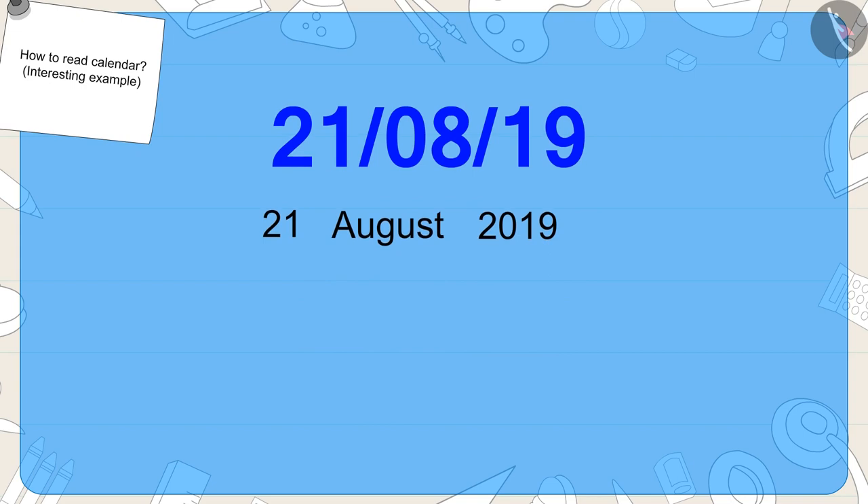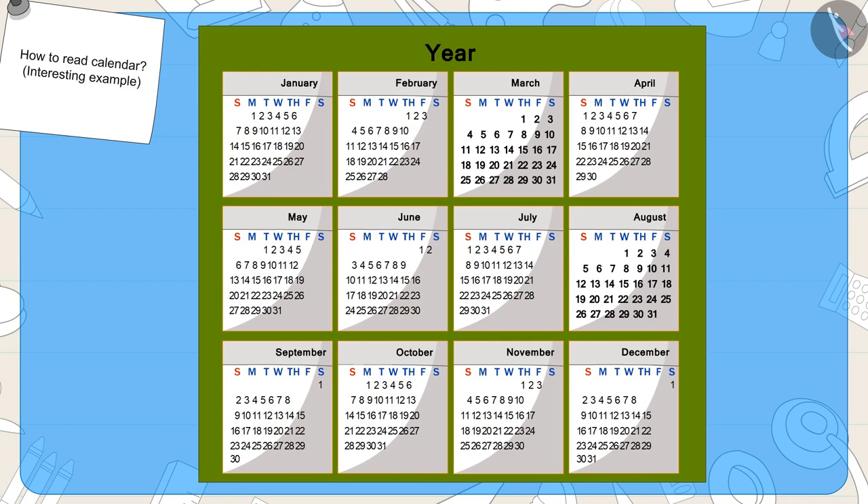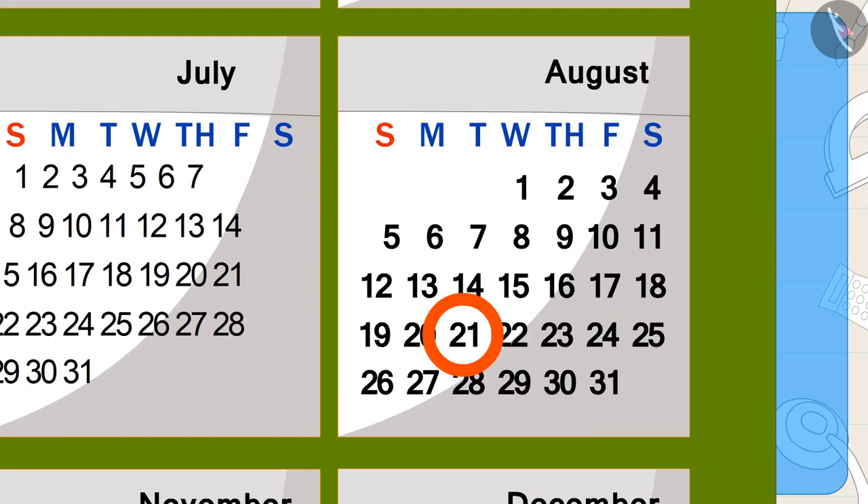Now, can you find this date on the calendar? Well done, children. You have found the right answer.